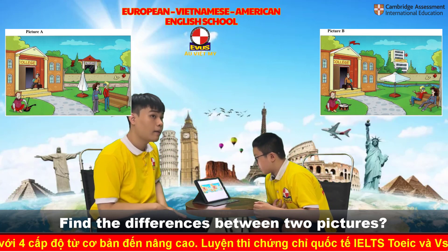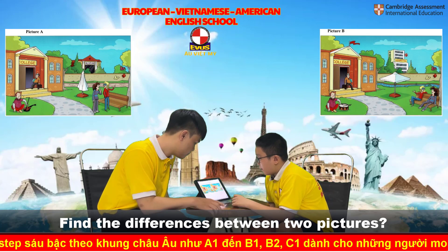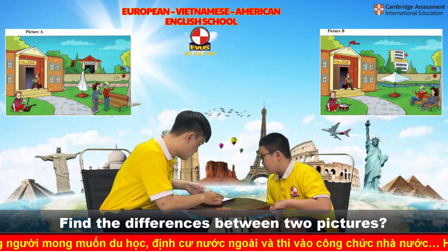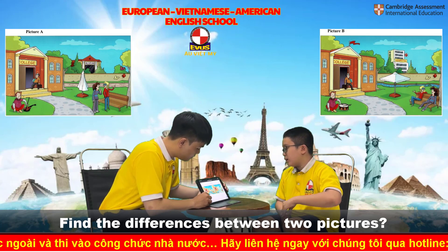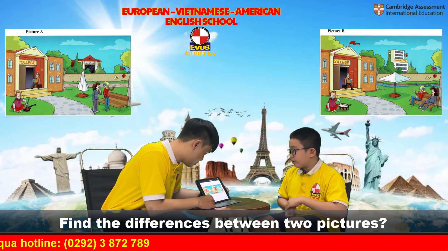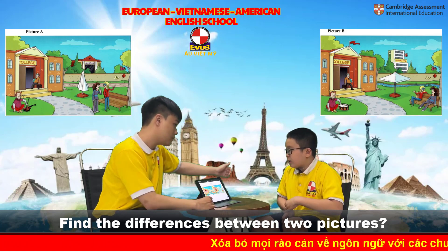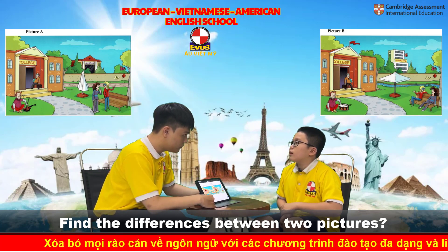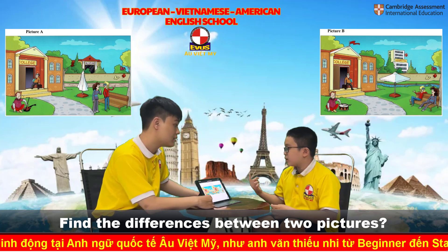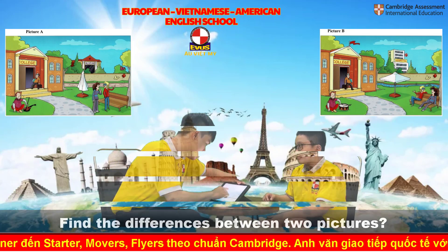Can you find the difference between the two pictures? In picture A there is one museum. In picture B there is one hospital. In picture A the man is standing correctly, but in picture B the man is lying down. In picture A the girl is sitting down.